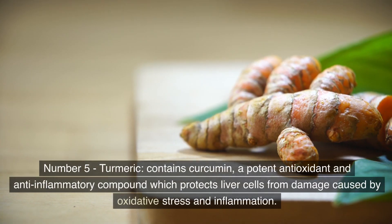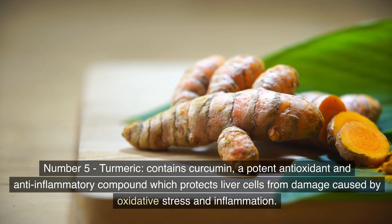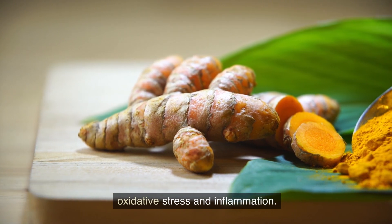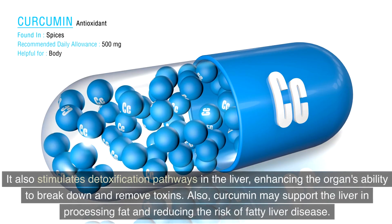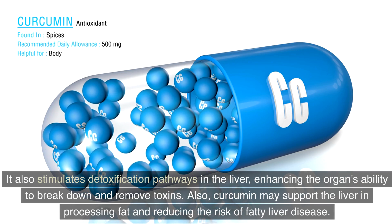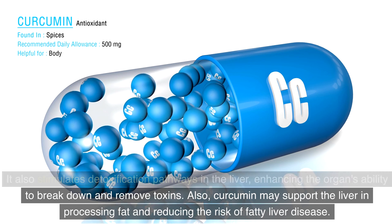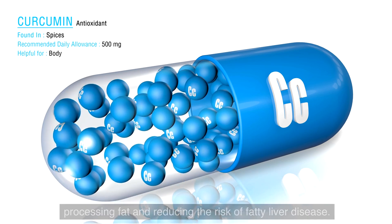Number 5: Turmeric. It contains curcumin, a potent antioxidant and anti-inflammatory compound which protects liver cells from damage caused by oxidative stress and inflammation. It also stimulates detoxification pathways in the liver, enhancing the organ's ability to break down and remove toxins. Additionally, curcumin may support the liver in processing fat and reducing the risk of fatty liver disease.